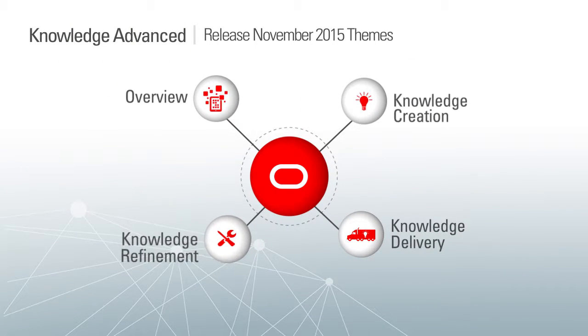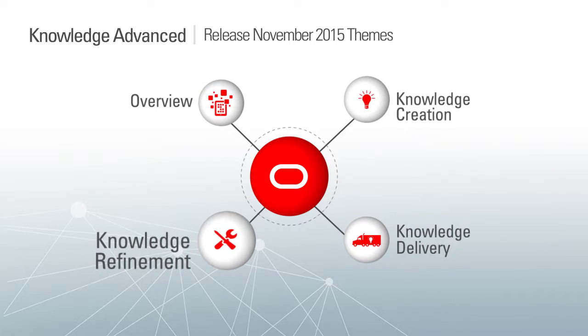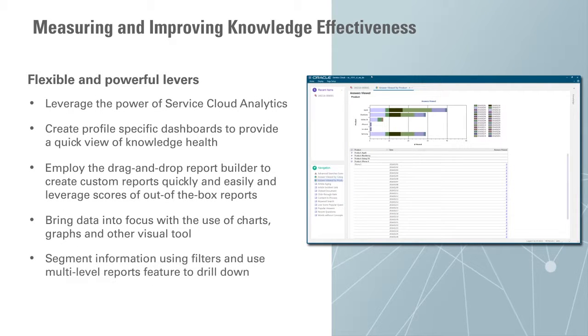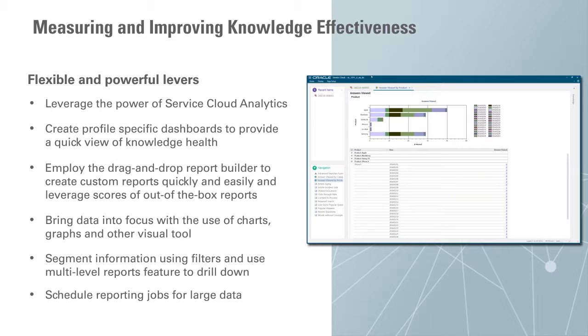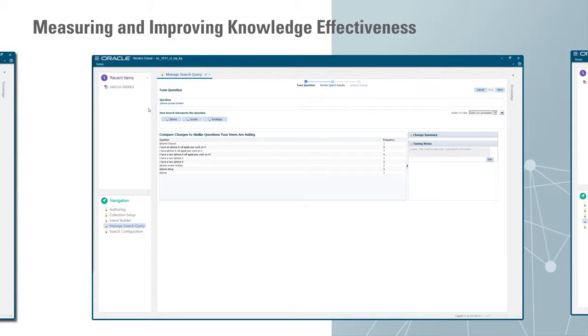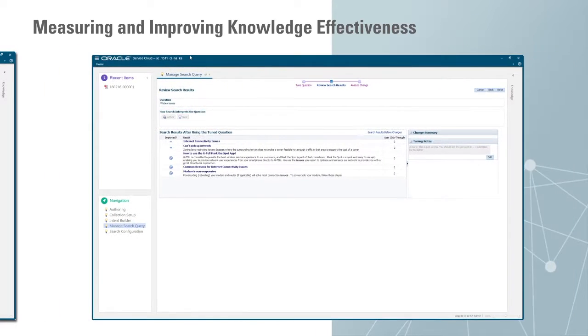The next key aspect of knowledge management is refining knowledge so that you know what's working and what's not, and you can make ongoing improvements. With Knowledge Advanced, we now have powerful knowledge reports and dashboards to help analysts understand gaps in knowledge, how knowledge is being used, authored, and published, whether knowledge is being effectively served via search, and whether agents are reusing knowledge. We also have the capability to interactively improve the search experience through a step-by-step flow with integrated analytics, and most importantly, understand if those improvements are going to help or hurt — there's a visual feedback mechanism to help analysts make the right choices.